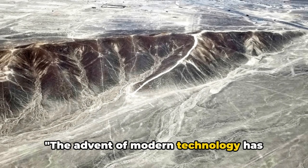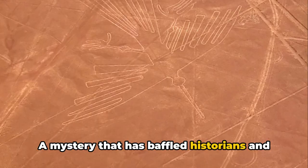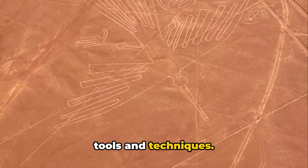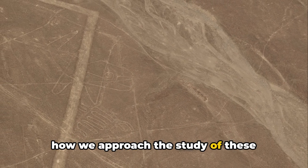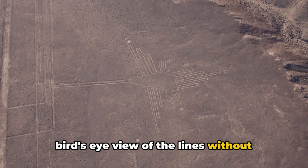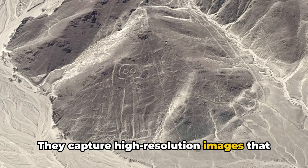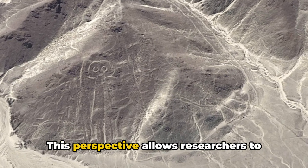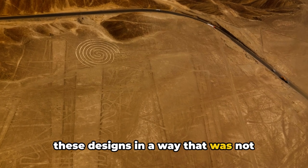The advent of modern technology has opened new doors in the study of the Nazca Lines. A mystery that has baffled historians and archaeologists for centuries is now being unraveled with the help of cutting-edge tools and techniques. Drones, for instance, have revolutionized how we approach the study of these colossal geoglyphs. These unmanned aerial vehicles provide a bird's-eye view of the lines without disturbing the fragile desert floor, capturing high-resolution images that can be stitched together to create comprehensive maps of the entire Nazca Plateau.